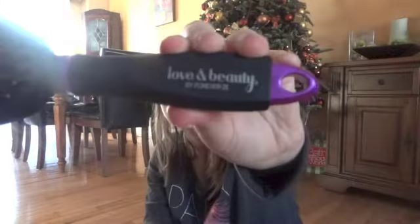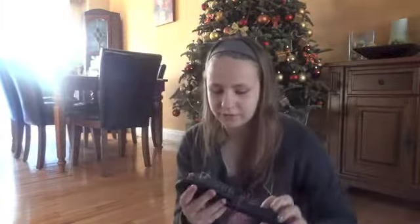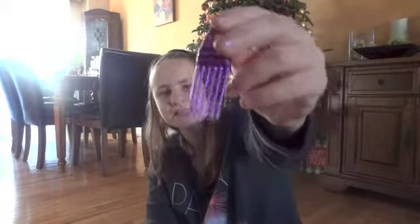Next is this hairbrush that I got in my stocking — it's the Love and Beauty by Forever 21 hairbrush. It has purple balls at the end of the spikes. I really like it because it has a little comb. So when you put your hair in a ponytail, you can just put it down. I just recently found this out — it's a comb at the end of the hairbrush, which is really cool. I got this for Christmas and I've been using it a lot.